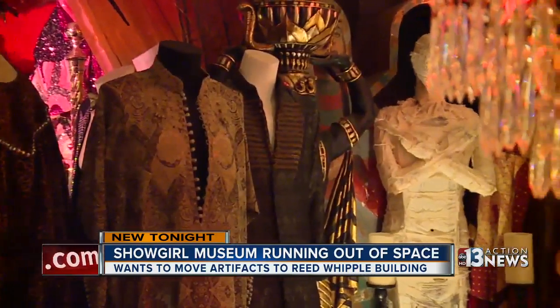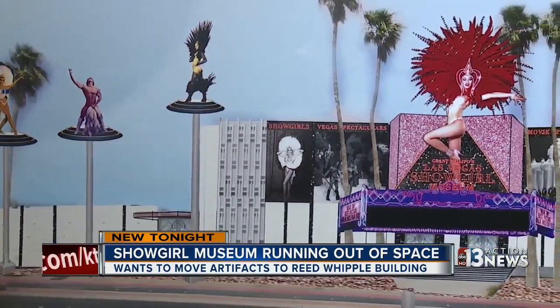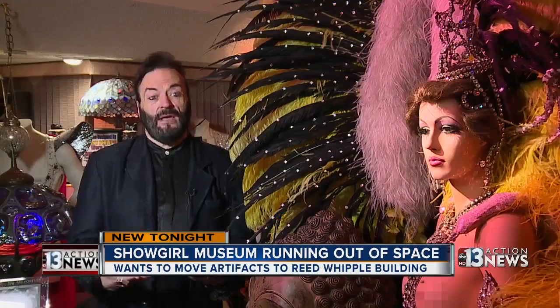For more than two years, Grant Filippo's Las Vegas Showgirl Museum has been waiting for city approval to move to what's known as the Reed Whipple Building. The Reed Whipple is a perfect building for us, not only because it's been around for a long time, but the fact that it is on Las Vegas Boulevard.